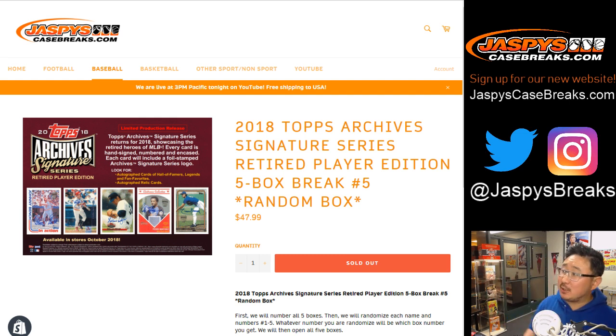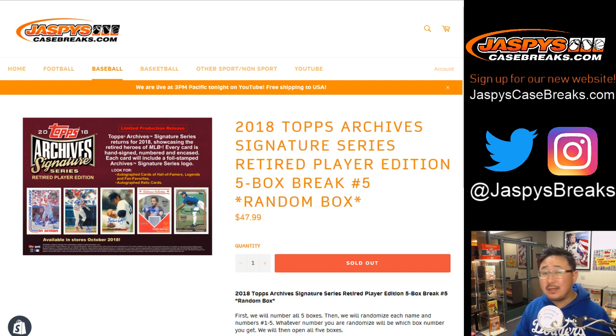Good evening, everyone. A five-box break of 2018 Topps Archive Signature Series coming at you. This is Retired Player Edition, coming at you from JaspysCaseBreaks.com, our brand new website. Check it out.